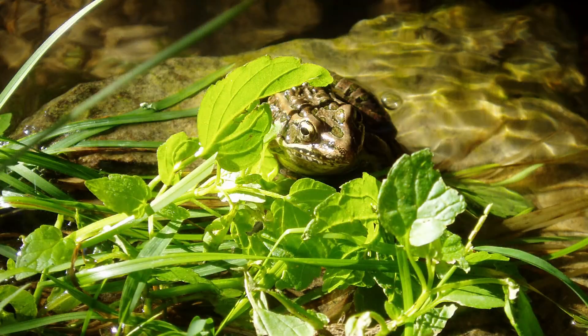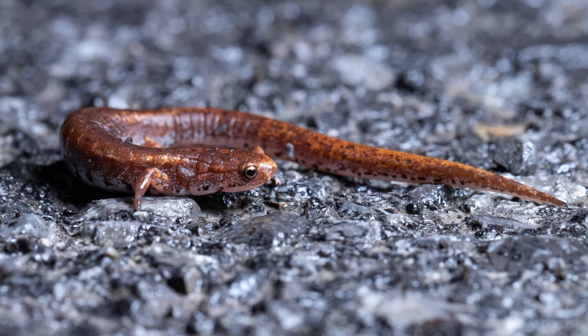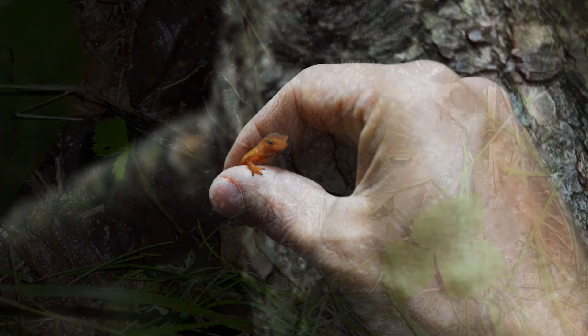From a layperson's perspective, we're talking about frogs and salamanders — are there other types of amphibians? There's frogs, salamanders, and within those two groups you can have things that you might call newts or toads, but they're all still frogs and salamanders.